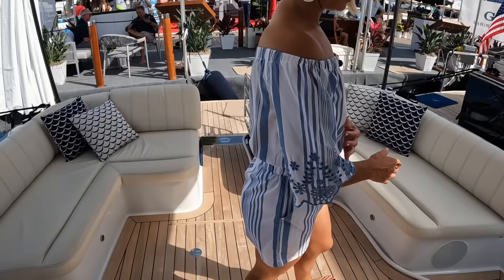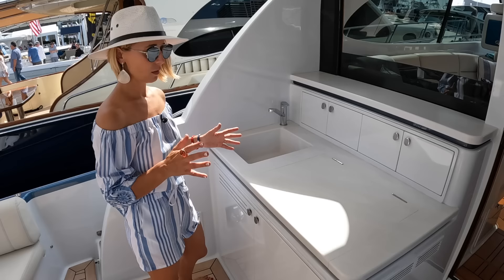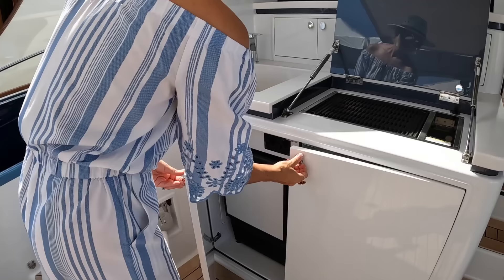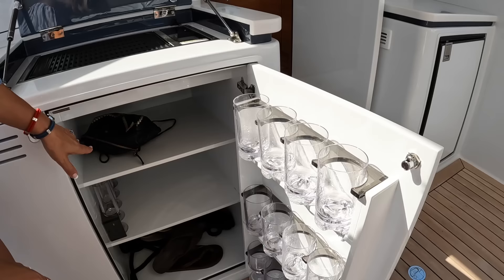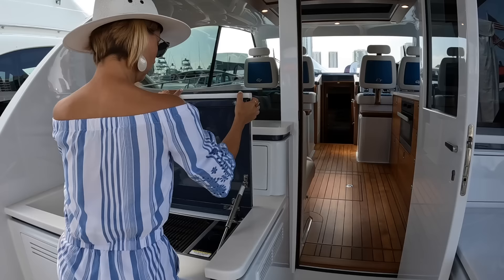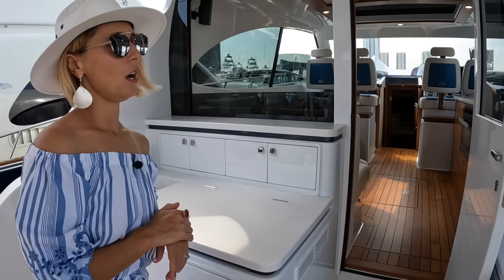On the exterior entertainment bar and galley area, we have an electric Kenyon grill, a sink, an ice maker, and some storage. Check this out — all the glassware is right here, perfectly set up as part of the package. There's also a drink fridge right there with some good beer in it. There's a little storage here too, and then we head forward.